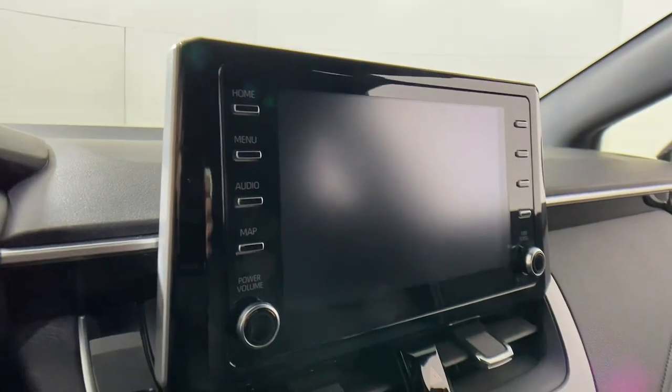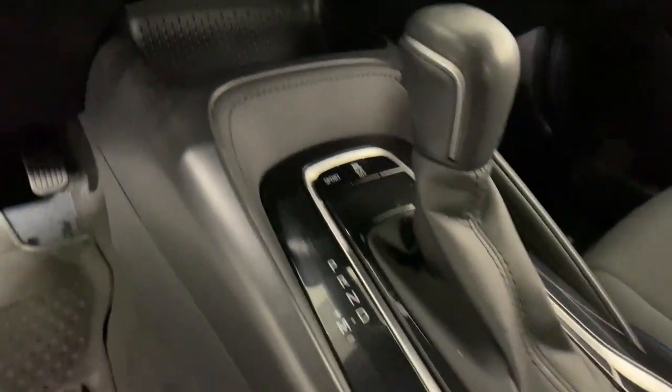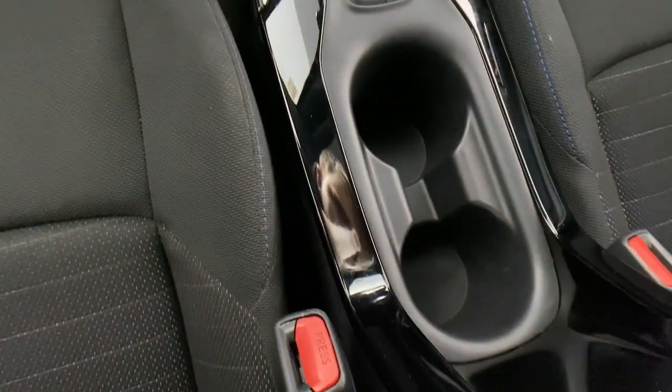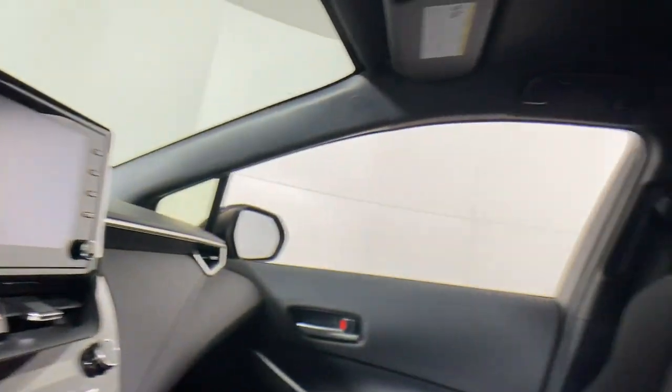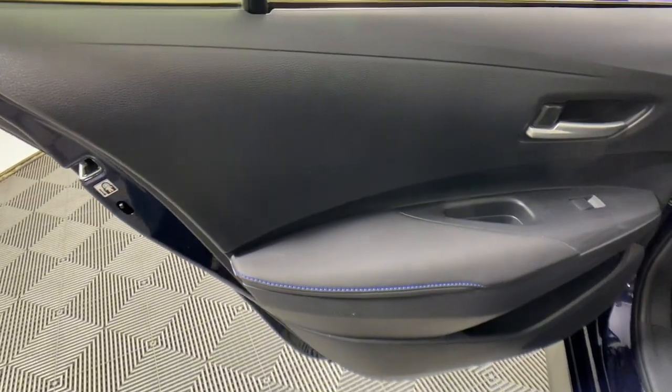The following are some of this vehicle's highlighted options: Apple CarPlay and/or Android Auto, keyless entry, heated mirrors, steering wheel audio controls, electronic stability control, aluminum wheels, alarm, rear spoiler, intermittent wipers, and traction control.